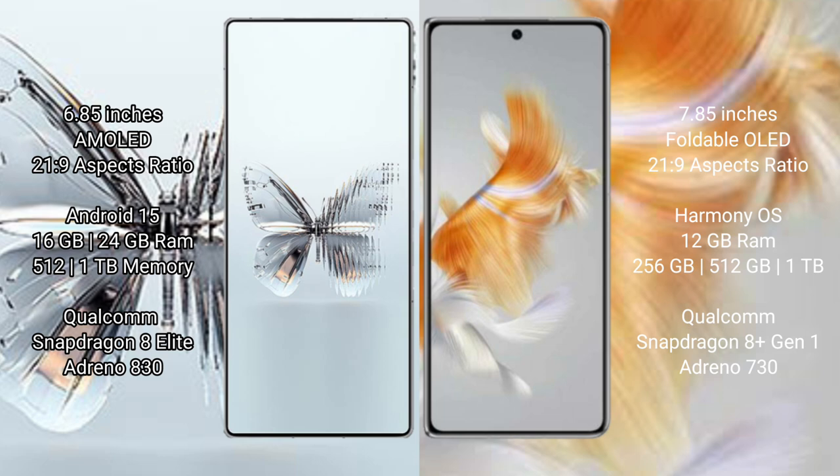Red Magic 10 Pro Plus runs on the Android 15 operating system. Wahabamate X3 runs on the HarmonyOS operating system.